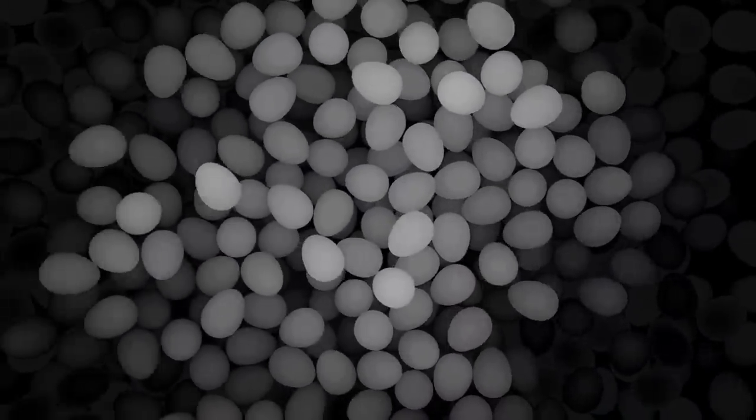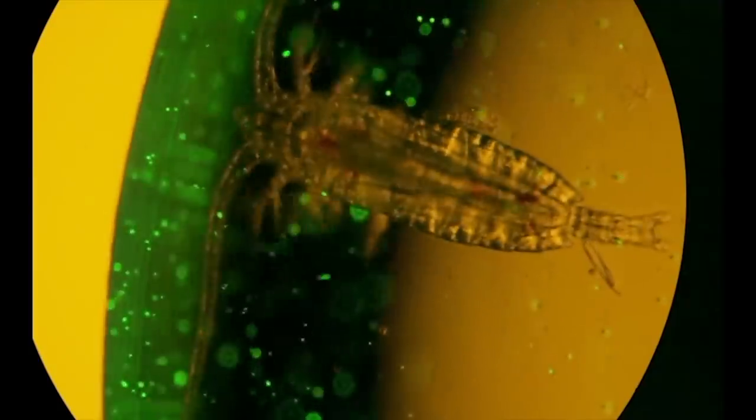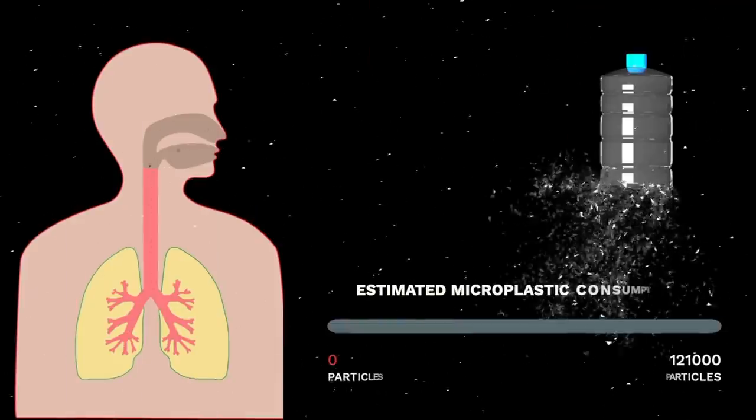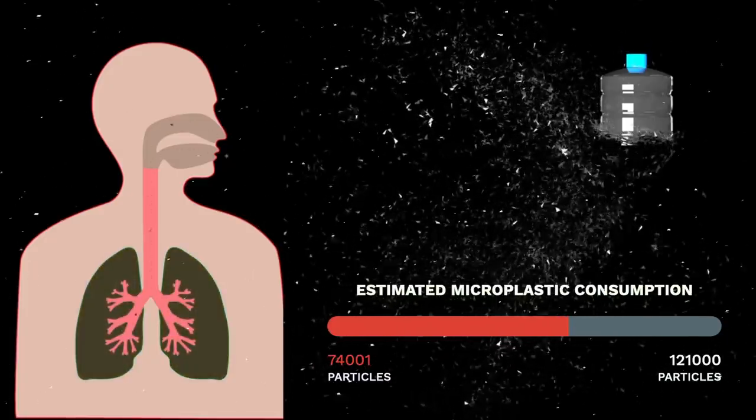The greater cause for concern has been the staggering rise of microplastics present in the waterways — invisible, non-degradable pieces broken off of larger plastics that are easily confused for food and consumed by plankton and smaller fish species, who are then consumed en masse by larger fish to eventually be eaten by humans, who each ingest an estimated 74,000 to 121,000 microplastic particles every year.